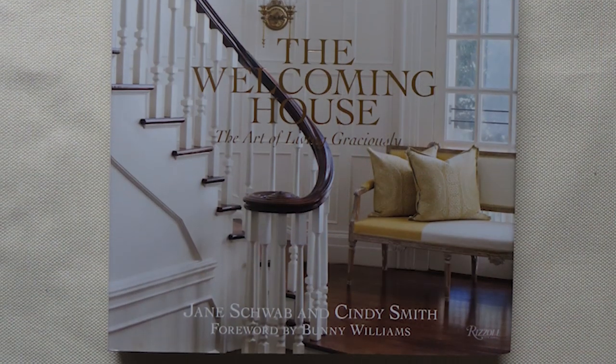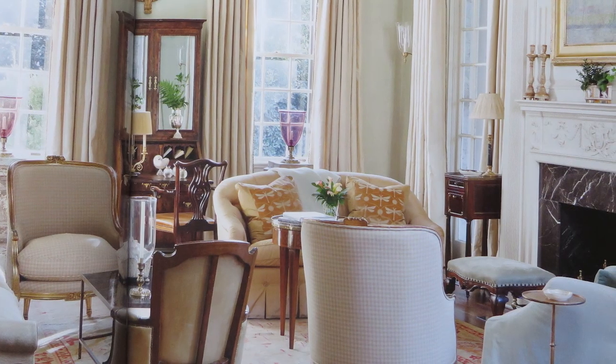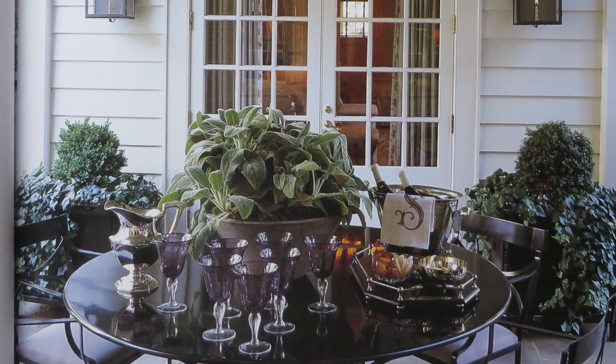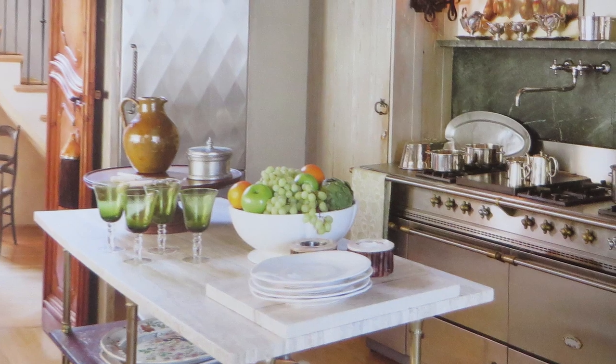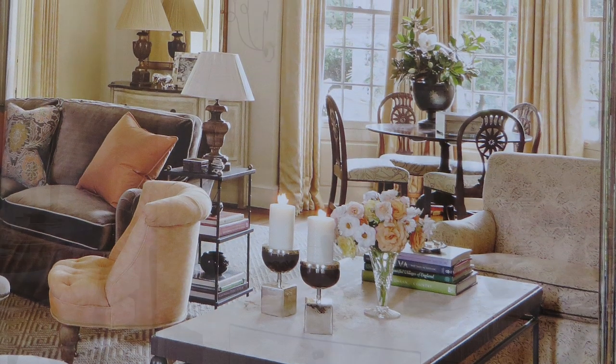The first pick is The Welcoming House by Jane Schwab and Cindy Smith, published by Rizzoli. This book presents an incredibly fresh approach to traditional design. The pages are flush with interiors whose emphasis on architecture and proportion are matchless. Soft, elegant fabrics and beautiful furnishings and accessories abound in this volume.